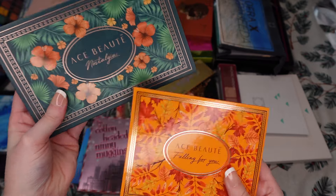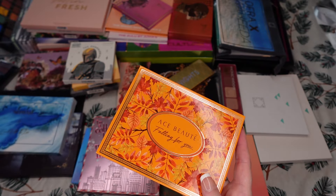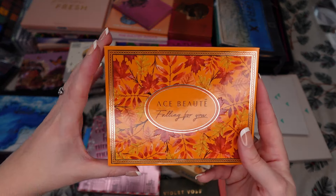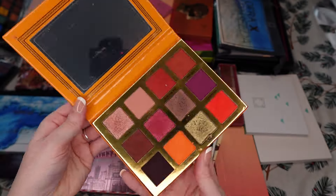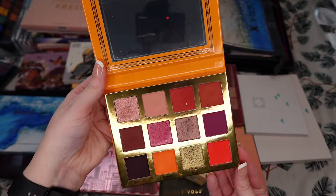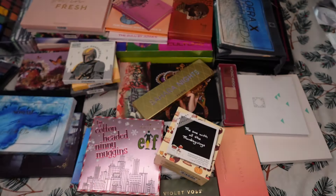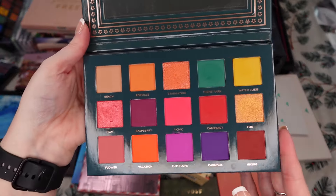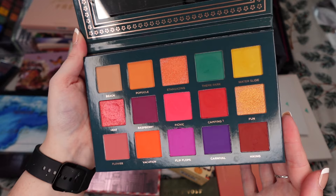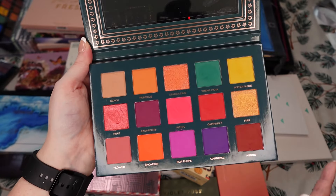Then we're going to bring in the Ace Beauté. I have two palettes from them here — I thought I had a third but I can't find it. This one is the Falling For You, clearly a fall palette. I absolutely love this thing, definitely keeping that. And the Nostalgia palette, which I love. I bring it into a lot of different looks for a lot of different pops of color.